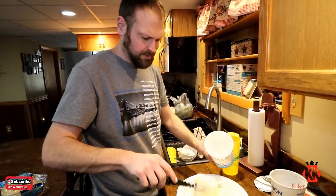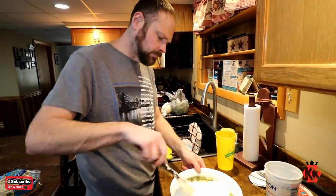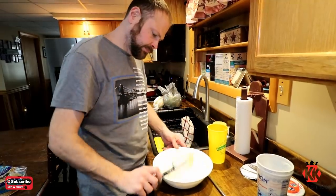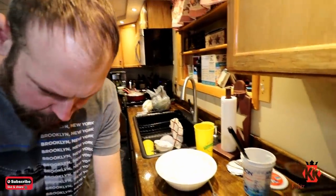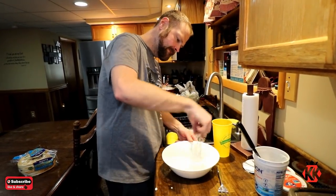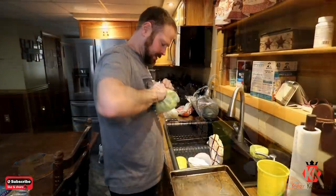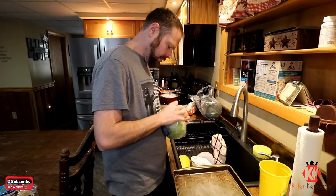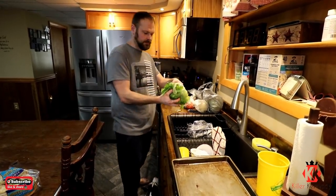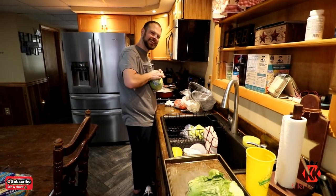I haven't had a gyro since maybe a fair — maybe in 2019, because there were no state fairs in 2020. I've finished whipping this up. I'm gonna get a whisk, get this good, and throw it in the magic bullet to blend it. Now we're back with healthy vegetables. If anybody ever wondered how you get the center out of a big head of lettuce — that's how. Now you know. The more you know.